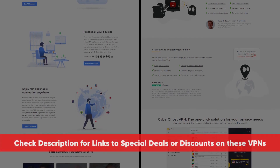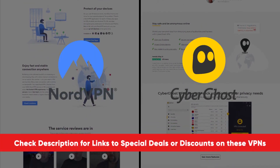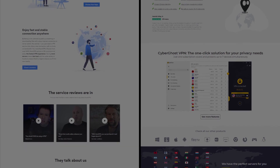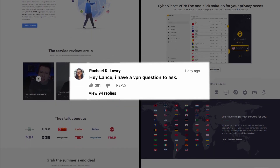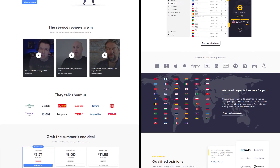I'll put links to both of these down in the description, along with any of the best deals or discounts I can get for you guys, so you can save as much money as possible. Thanks so much for your time — really appreciate you guys watching. If you have any questions, let me know down in the comments below. I always love getting to answer as many as I can. Hope you guys have a great rest of your day. Stay safe, and I'll see you in the next video.